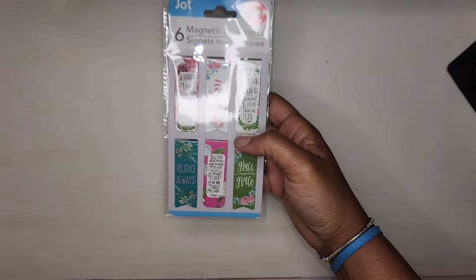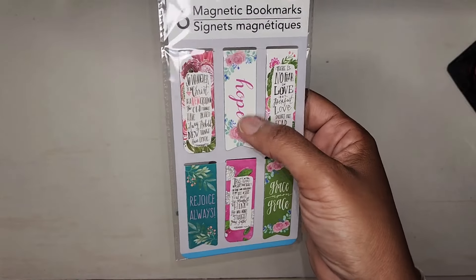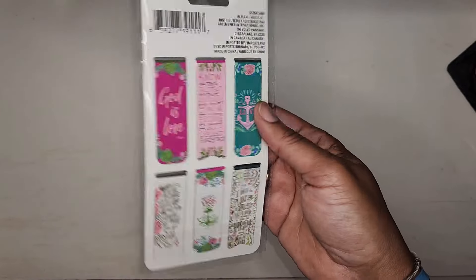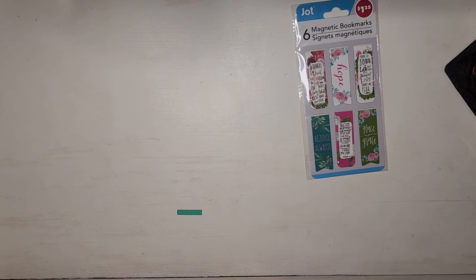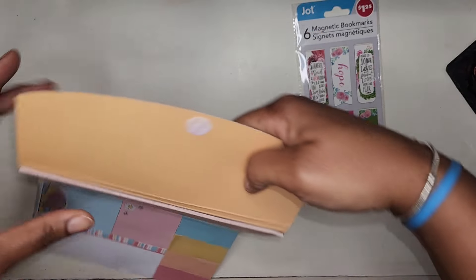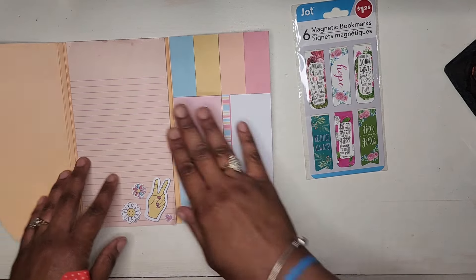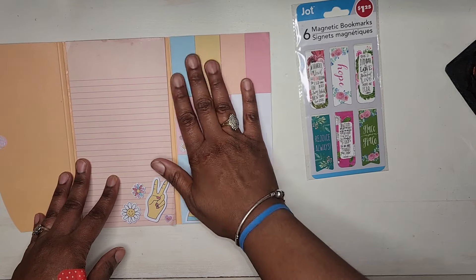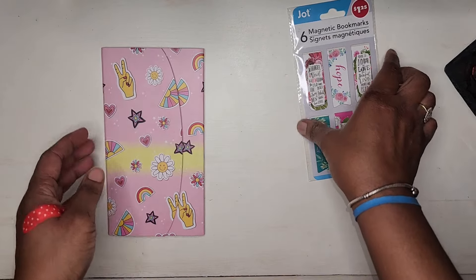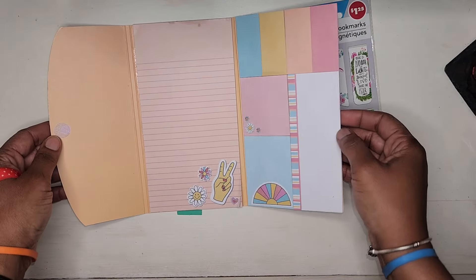Up next I have a collection of items. First, these magnetic bookmarks — some contain Bible quotes on them and some contain just words of hope and uplifting messages, with different designs on both front and back. I also have this cute little stationery kit for note-taking, bookmarking, and different things like that. Some of these I would prefer to use in my library books rather than my regular bookmarks because I wouldn't want to forget my bookmarks inside a library book. It comes in this cute little velcro case.